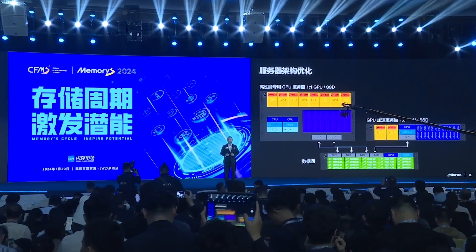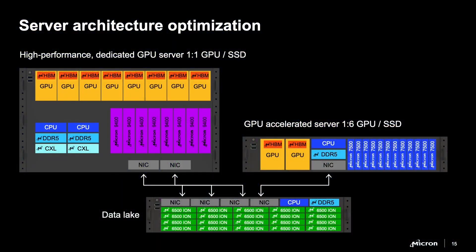So how does this manifest in a data center? Here you can see three typical types of hardware. You see a big training server with roughly a one-to-one ratio between GPU and high-performance SSDs. You also see more of an edge-type or inference server where the ratio might be six-to-one between the GPU and the SSDs, using our mainstream 7500 SSDs. And then you can see a storage server at the bottom that would feed thousands of these training and inference servers on the network.